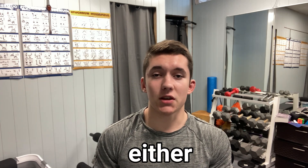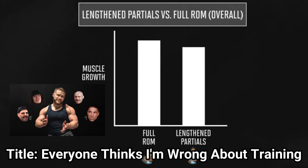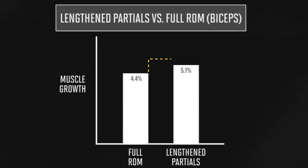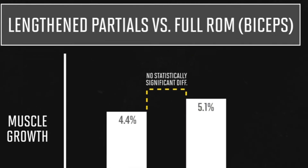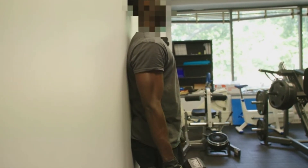You can get the same muscle growth if you use either full or partial range of motion on exercises. This is what Jeff Nippard said in his newest video about doing full range of motion reps versus doing length and partial reps. He discovered that there was no significant difference if you did exercises with full range of motion or if you did the bottom half of the movement consisting of the stretch.